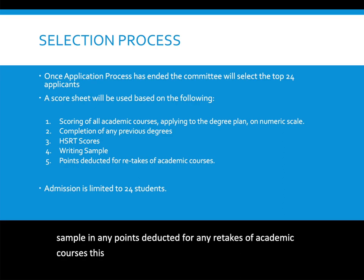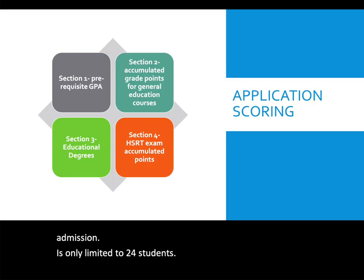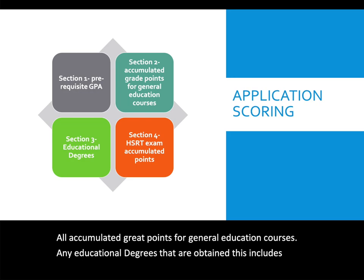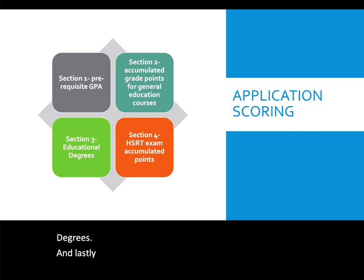This is a very competitive program and admission is limited to 24 students. Application scoring is based on several factors: your prerequisite GPA (minimum overall GPA of 2.0), all accumulated grade points for general education courses, any educational degrees obtained — including certificates, associate degrees, bachelor's degrees, and master's degrees — and HSRT exam points.